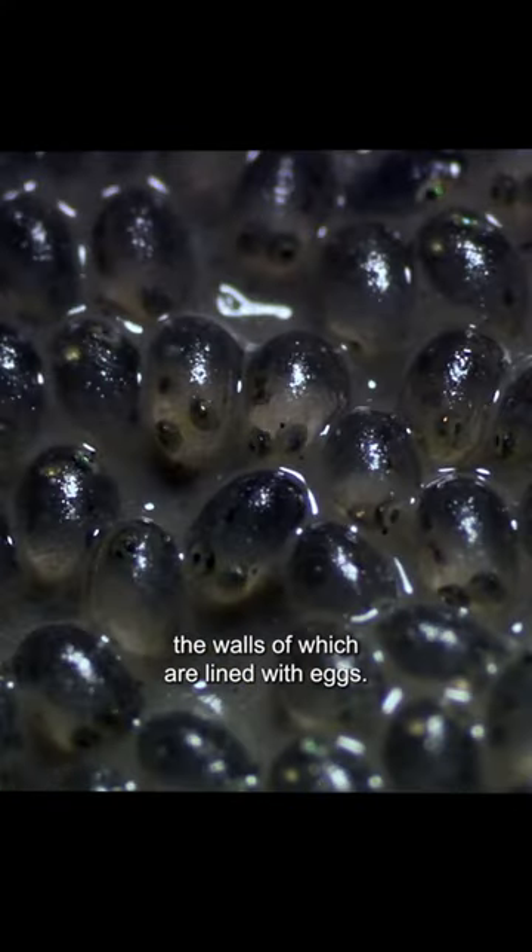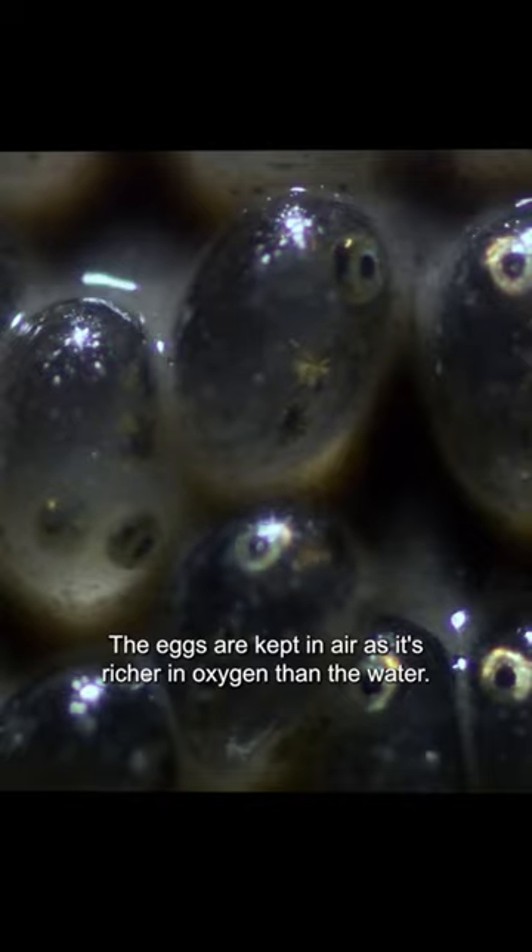The tunnel is actually U-shaped, and at the far end is a sealed chamber, the walls of which are lined with eggs. The eggs are kept in air, as it's richer in oxygen than the water. The problem is the air trapped here won't last for long.